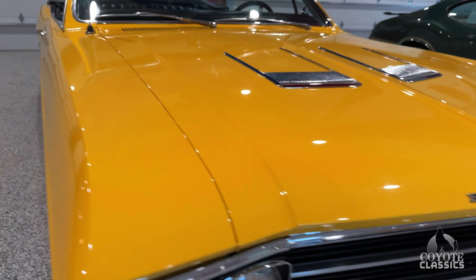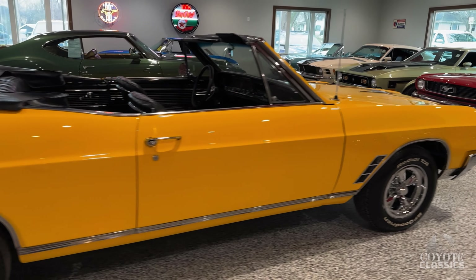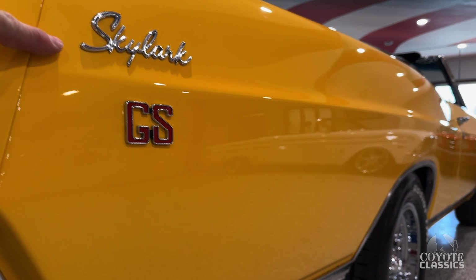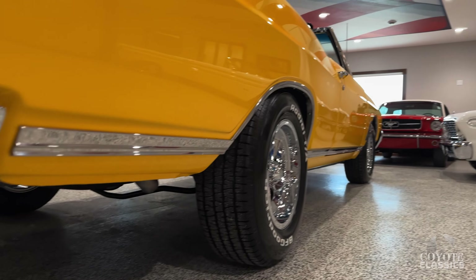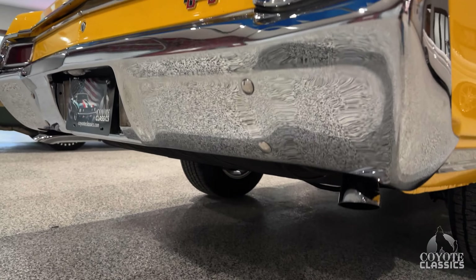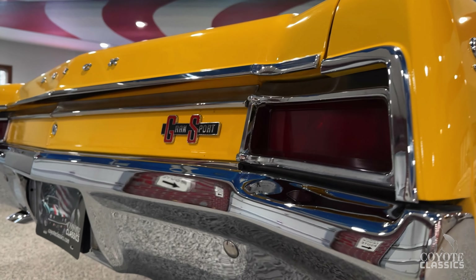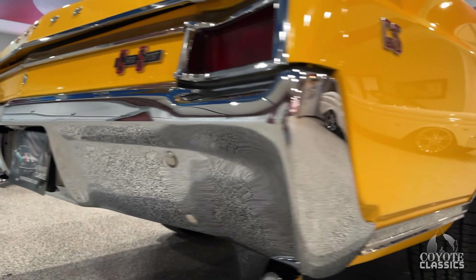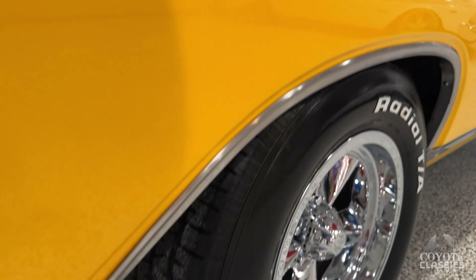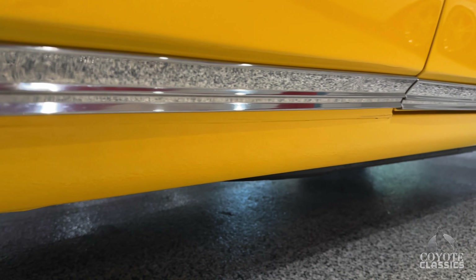Well, you almost have to see it in person to understand the quality of it. It's a Skylark GS — when's the last time you've seen one in person? I love how they did the dual exhaust too — nice chrome tips coming out the back. The back bumper trim stainless is excellent. Tail lights are very nice. As you look up and down the sides, beautiful laser-straight body.